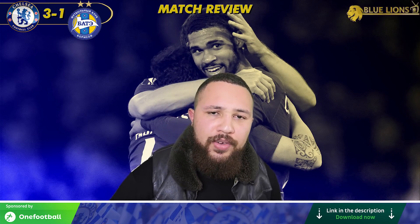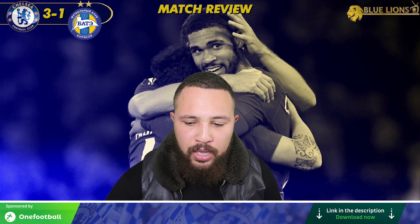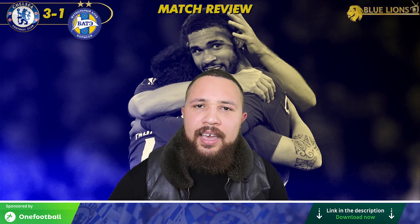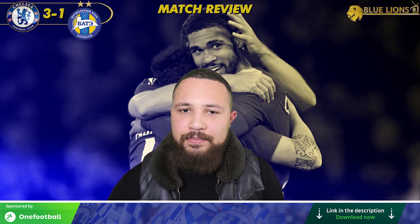I'm going to keep it moving. As I said, if you want to support me and the content I release, please click on the link in the description below to download the OneFootball app — every download makes a big difference. Thank you for watching, I'm Nene FC, this is Blue Lions TV. Signing out.